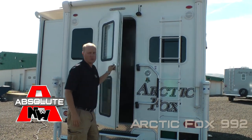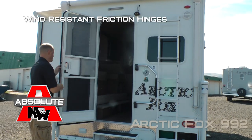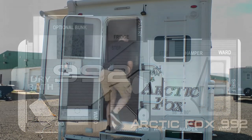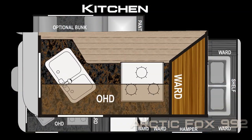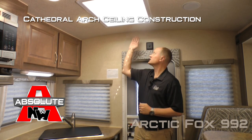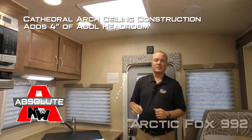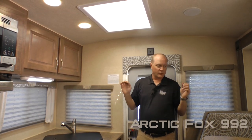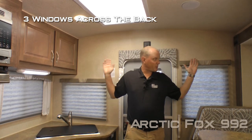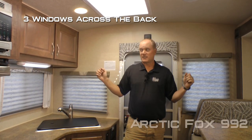The entry door features another absolute Northwood feature — the friction hinge — which renders your entry door wind resistant. Now let's check out the inside. When you first enter the coach, you're going to notice an absolute Northwood feature: cathedral arch ceiling construction, which adds up to an additional four inches of headroom, which really is a large impact on a pickup camper. There are also three windows across the rear, giving you a panoramic view that really opens things up.